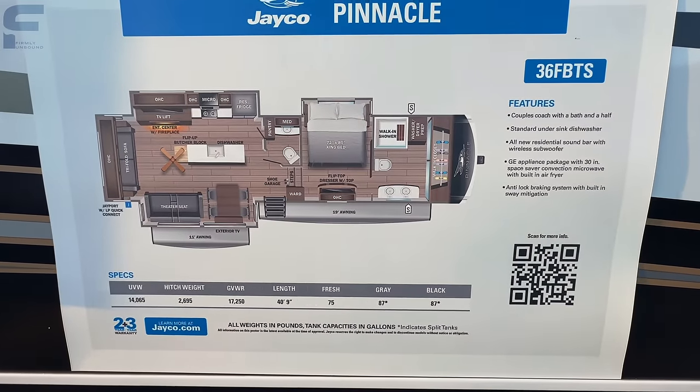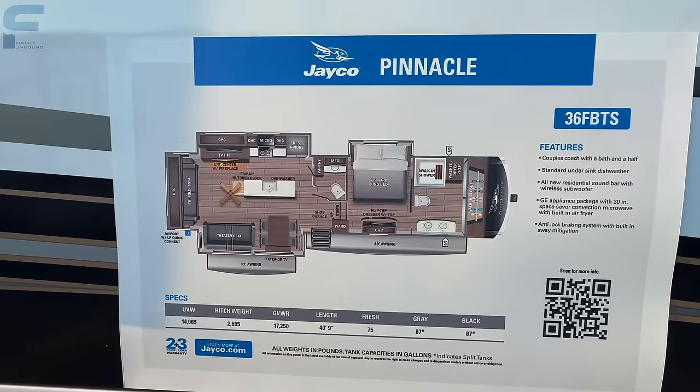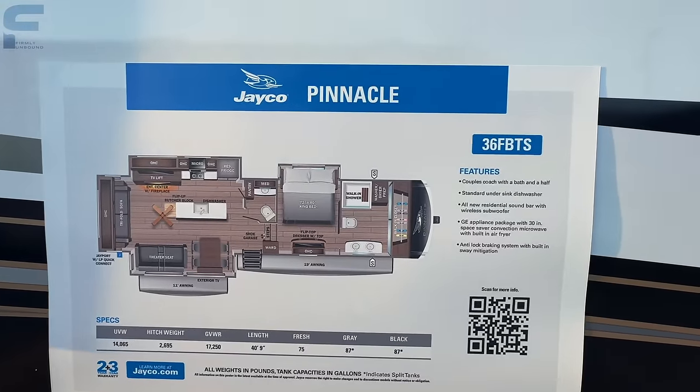This is a front bath-and-a-half model. Unloaded it's 14,065 pounds, has almost a 2,700-pound hitch weight, and has a 40-foot 9-inch length. You can see some of the features here as well.